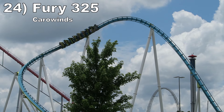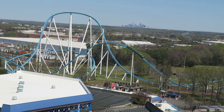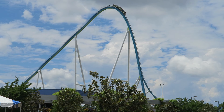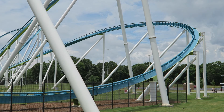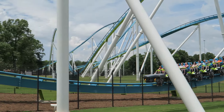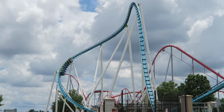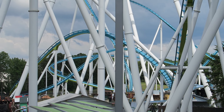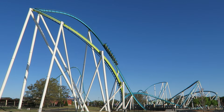Number 24: Fury 325 at Carowinds. This B&M giga coaster has a more complete layout than the other gigas earlier in this list. The first drop is equally as amazing as that of Orion. Then the first half hugs the ground, showcasing the ride's speed and crazy lateral transitions. The second half features sustained ejector airtime on many hills. There are one or two elements on the return run that are just okay, such as the helix, but most of this coaster is truly elite.